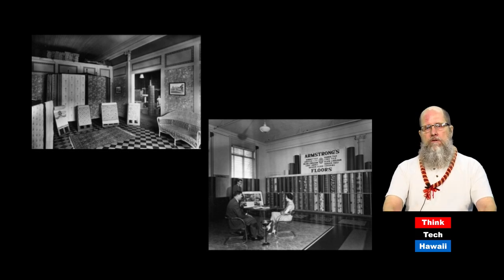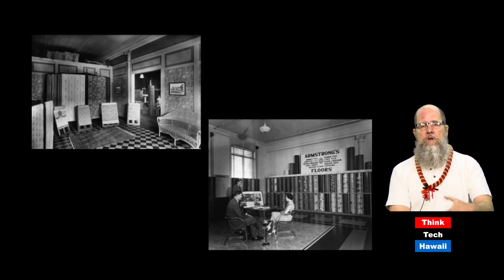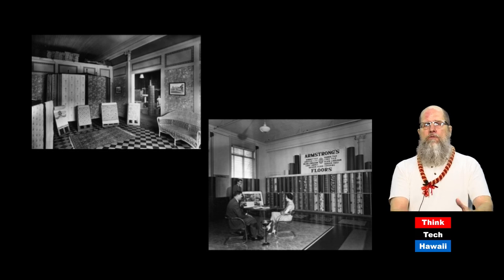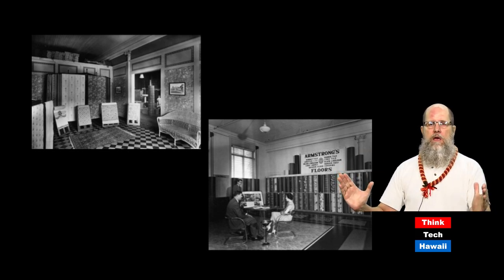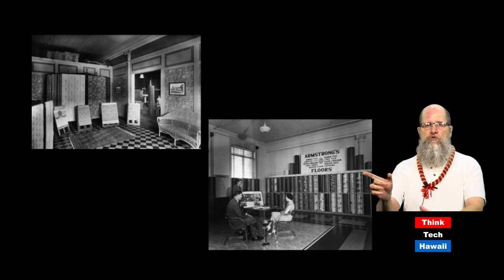Now let's look at interiors of buildings. Changing interior decor was very popular even before the post-war period. These are two pictures from the Lewers and Cook Company, the main building supply company in the Hawaiian Islands, located downtown. The upper picture from about 1920 is the wallpaper department; the lower picture from 1939 is the flooring department. The wallpaper department has lots of different patterns and elements, including a complicated wicker settee. But the Armstrong flooring department has one cohesive wall display element showing all flooring patterns, and the furniture has been replaced with streamlined chrome chairs, super fashionable at that time.